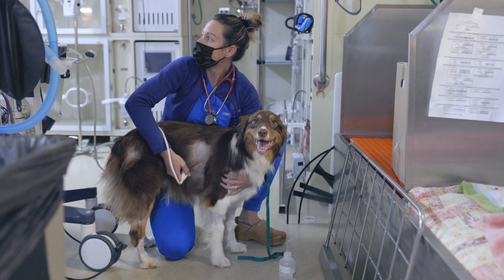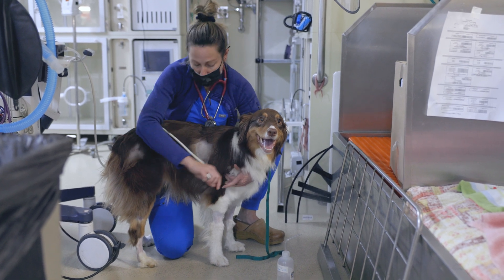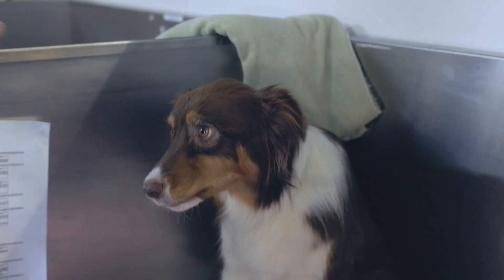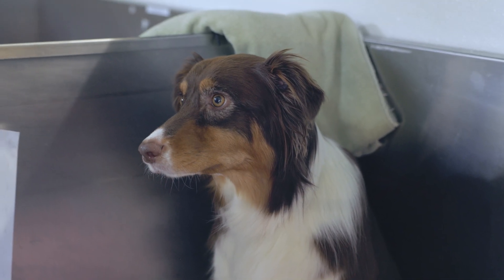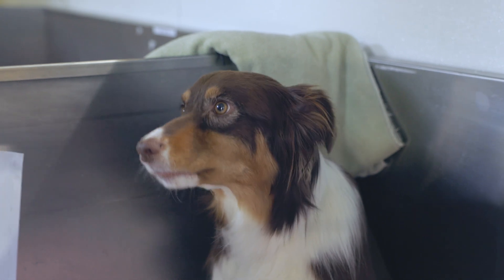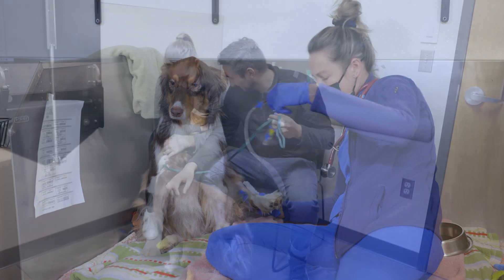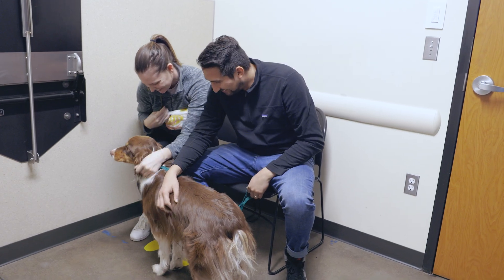She was becoming stronger, she was able to walk, her mentation was normal, and even by that afternoon she was eating for us. She stayed one more night in our hospital for monitoring, and by the following day Cora was 99% back to her normal self and was able to go home with her family.